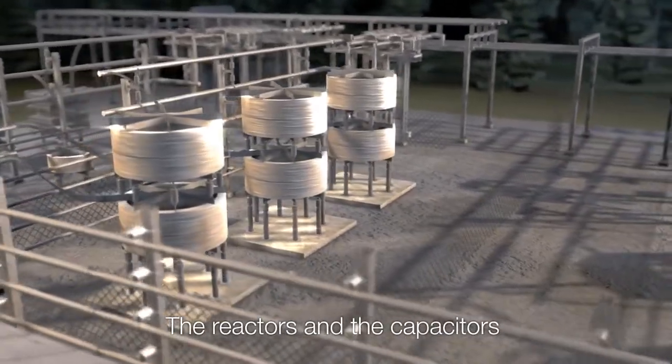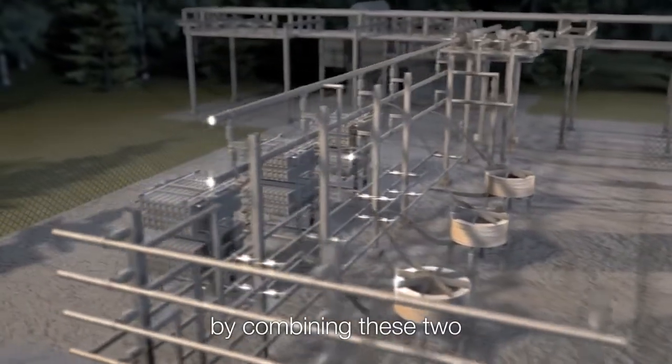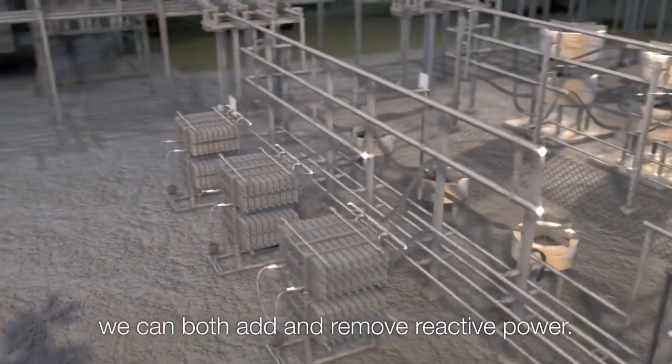The reactors and the capacitors are the lungs of the SVC. By combining these two, we can both add and remove reactive power.